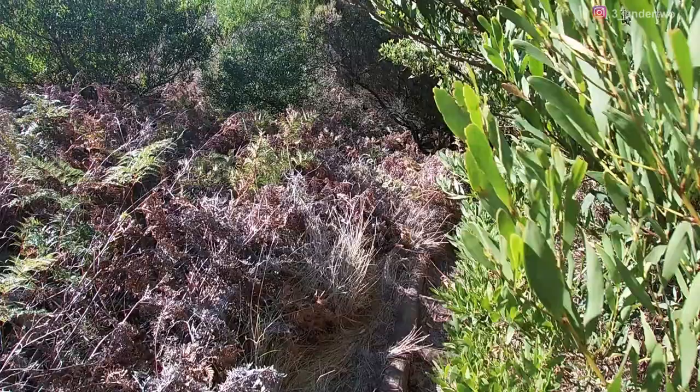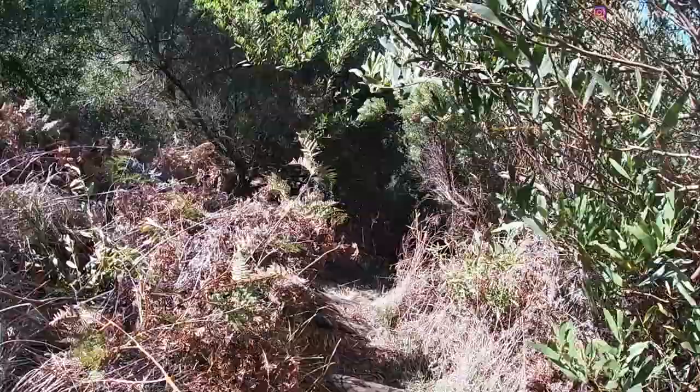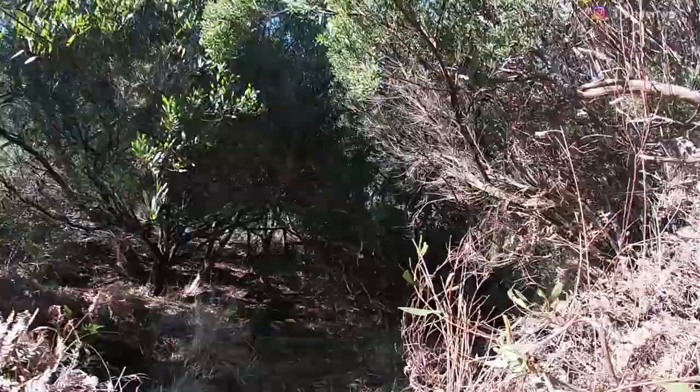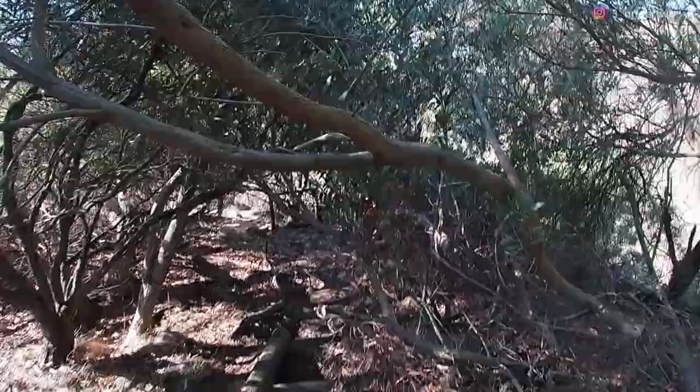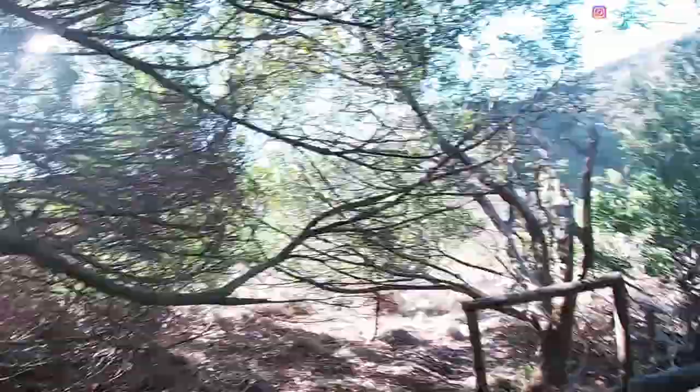So this is the track down into the center of the crater and as you can see it's not well maintained, and that's why there is a sign up the top saying do not enter — track is not maintained — but obviously we're going to get to the center of this crater.